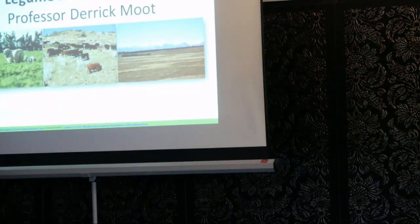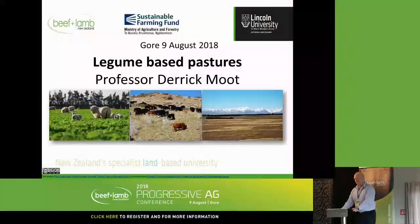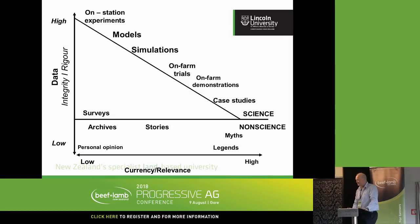What I thought I'd do today is talk about Lucerne — really how I got onto Lucerne and what the principles are. I know the audience here is not a true Lucerne audience. Some of you are not in areas conducive to Lucerne, but the principles hopefully are appropriate for all the farming systems that we work with. What I'm doing are called on-station experiments. My postgraduate students do good research with great data integrity, but farmers consider that of low currency and relevance.